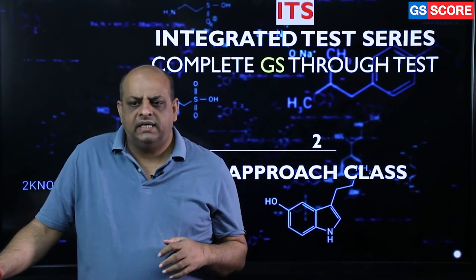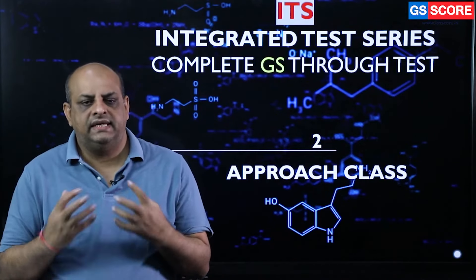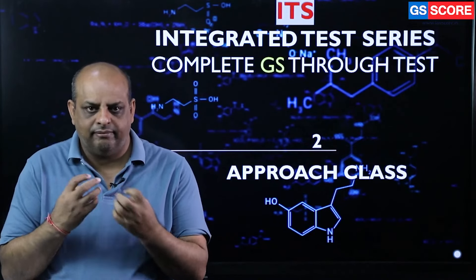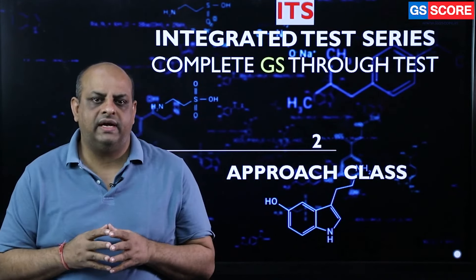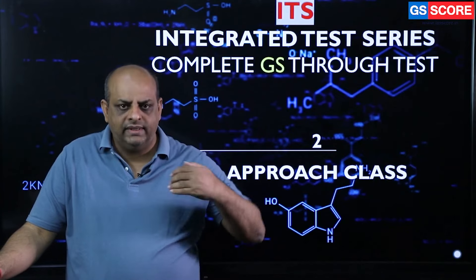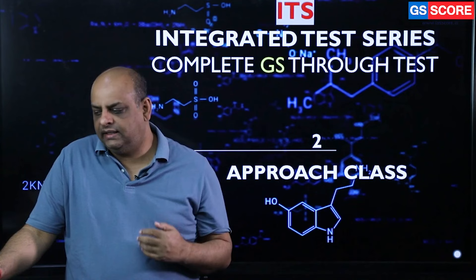The second important aspect about the integrated test series is the approach class. It helps you to basically take maximum out of the self-study. In any case, you have to go for self-study. But when a direction is there — when you have the approach for how to take maximum out of limited resources — it saves a lot of time. This is what the approach class, conducted before every subject, is meant for. With that, you have a fair idea of what resources to consult and how to take maximum out of your self-study.